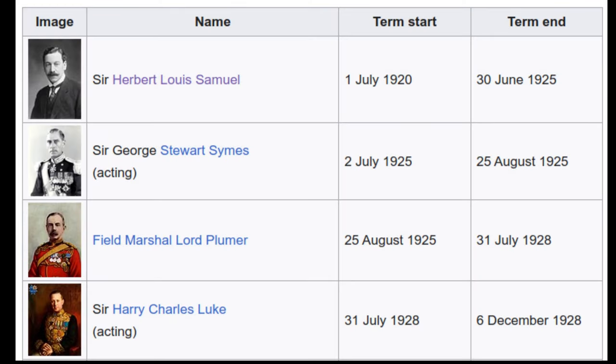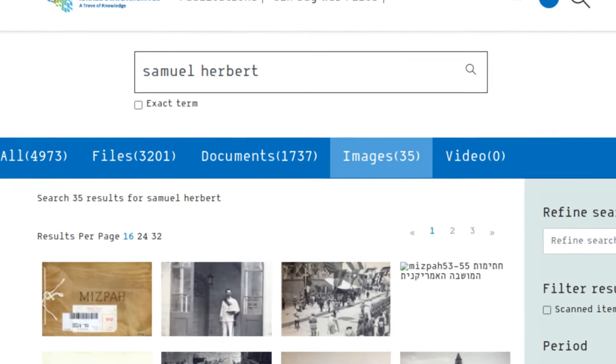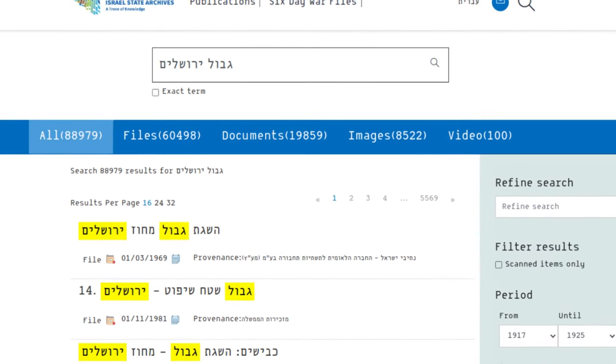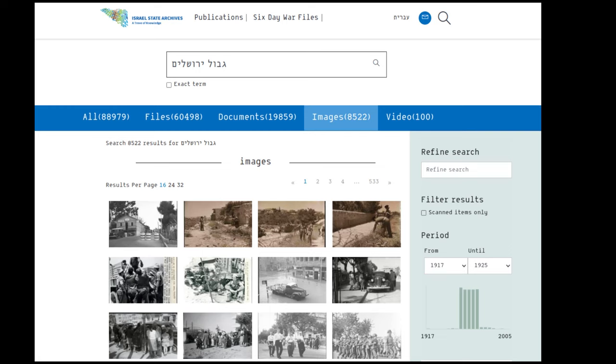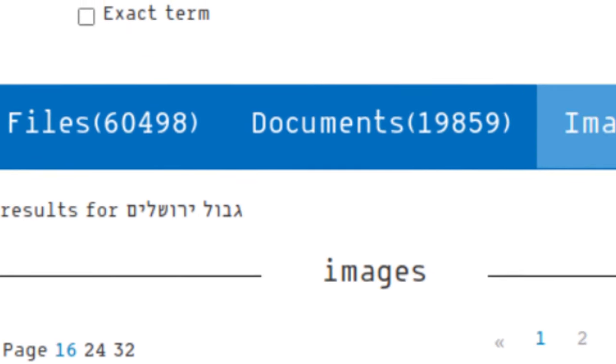For those interested in accessing historical photographs, documents, and videos, you can enter your search keywords on the homepage of the website. For instance, I can search for Gwul Yerushalayim — the Jerusalem border — in order to find images about the old border. You can use the buttons at the top of the page to filter your results based on whether they are files, documents, images, or video.